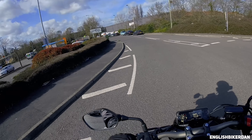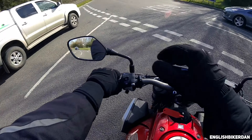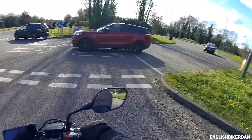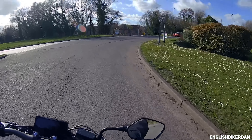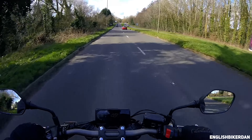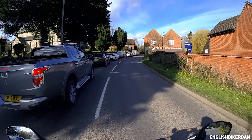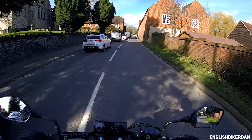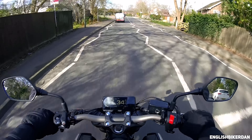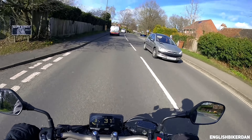Can't see anything out of my mirrors on that one. Just what you want on a roundabout — sand and shit. It is such a small bike.